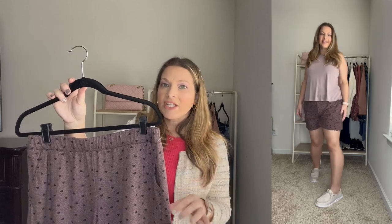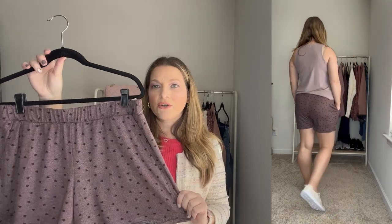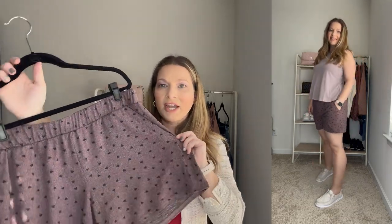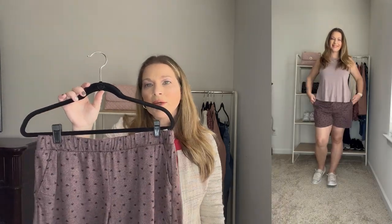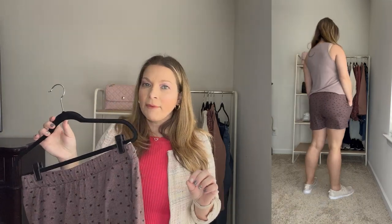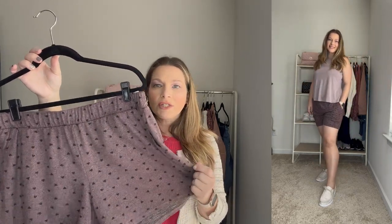I decided to pair that tank with a pair of really cozy shorts. When I purchased these shorts they only had the shorts, but now they also have a matching short sleeve top and a matching cardigan. These are so super soft — if you have any of the super soft joggers from Maurices, like the Lakeside Jogger, these shorts are made out of that same exact material. They are this really pretty dusty rose mauve color with some black hearts throughout. They have about a four inch inseam, front pockets, and a really nice pull-up style waistband. They're great for lounging and so comfortable. They do run true to size.